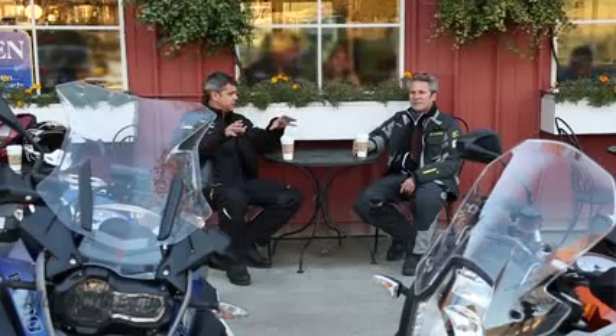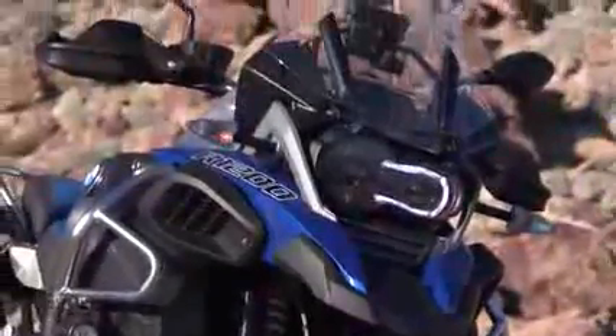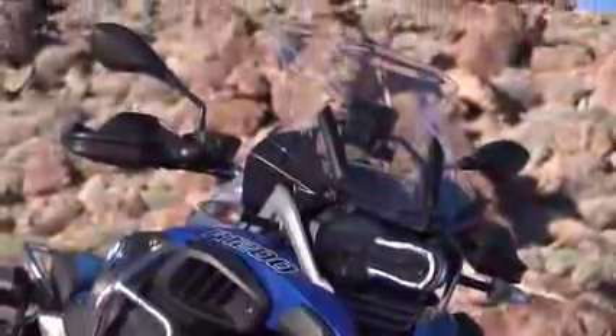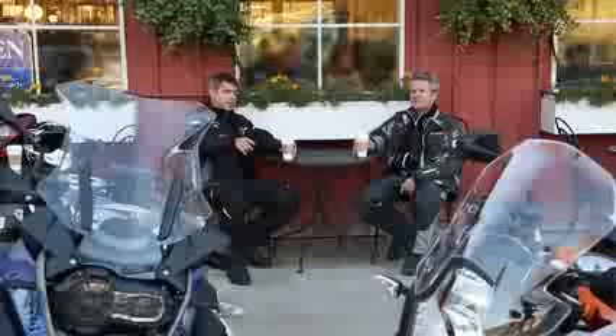They both have adjustable windscreens — manually adjustable. The BMW just has a little bit larger windscreen, so it provides more wind protection. The width of the bike means your lower half is protected really well on this motorcycle as well, more so than the KTM.